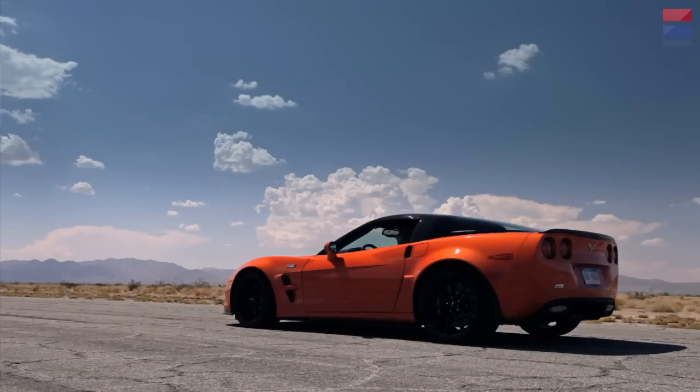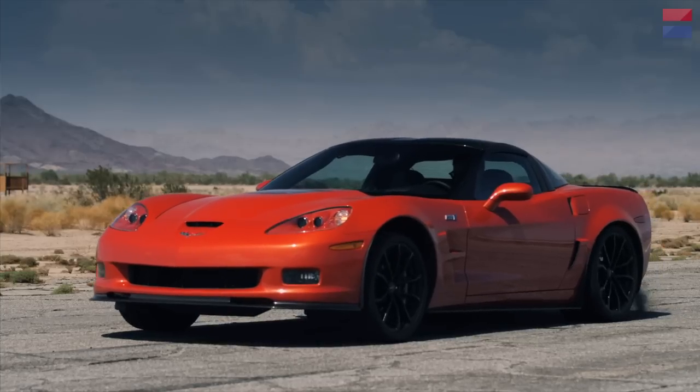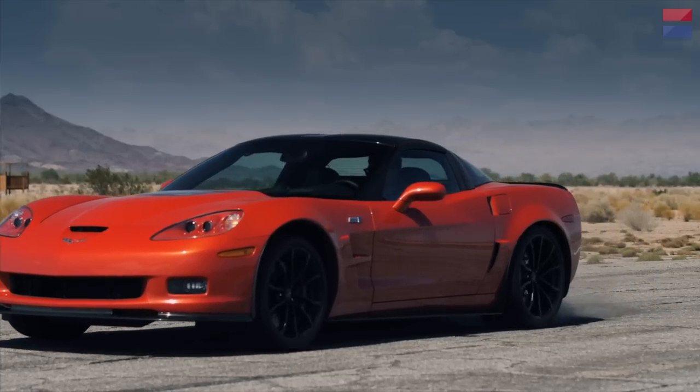Launch control is one of the great features of the ZR1. With 638 horsepower, this is a really difficult car to launch, even for a good driver. What launch control lets you do is get the most out of the car over and over with consistent, repeatable performance.